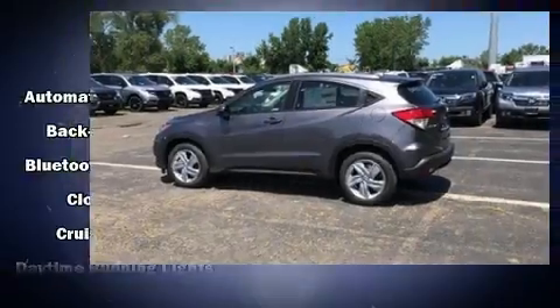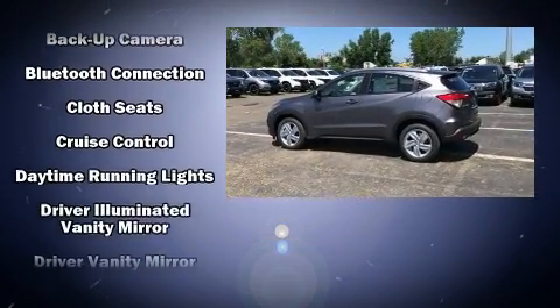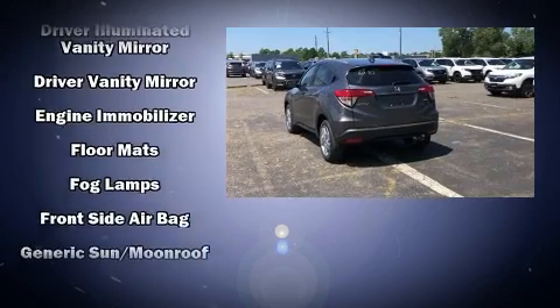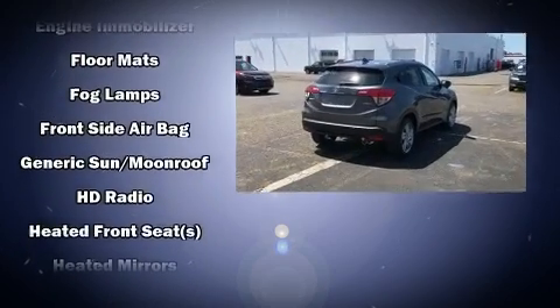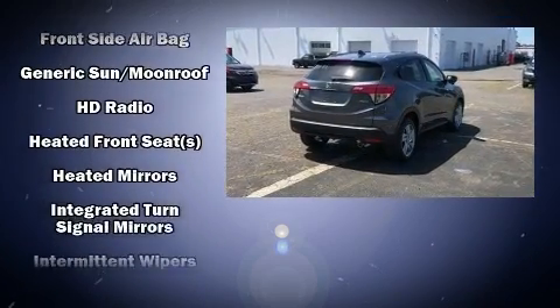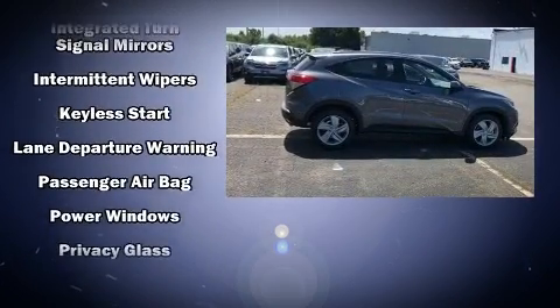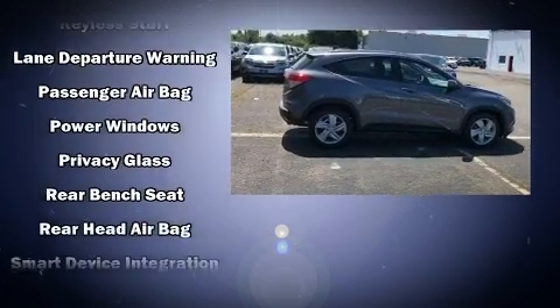and six speakers, enhancing the audio experience throughout the interior. Honda also prioritized safety and security with features such as dual front impact airbags, head curtain airbags, traction control, brake assist, a security system, and four-wheel disc brakes with ABS.